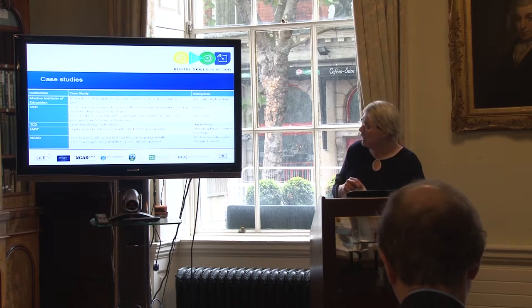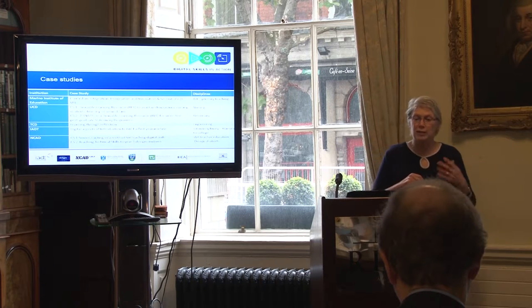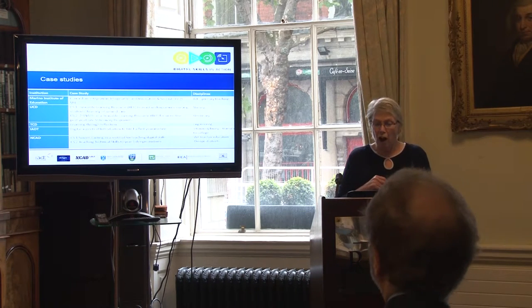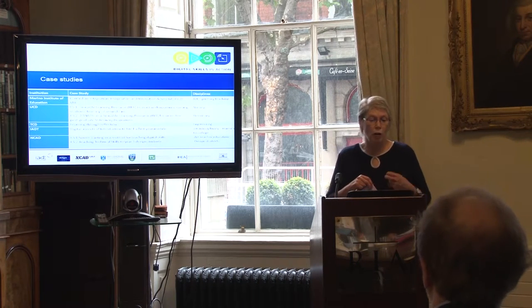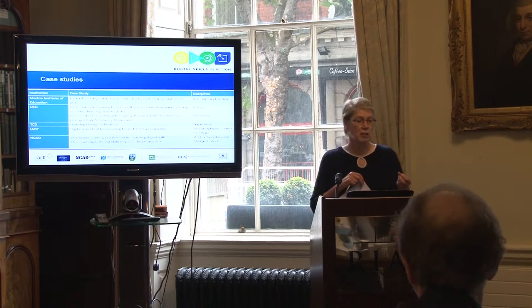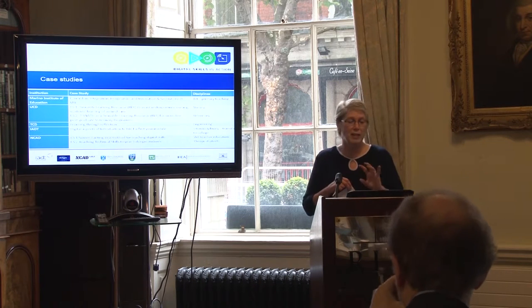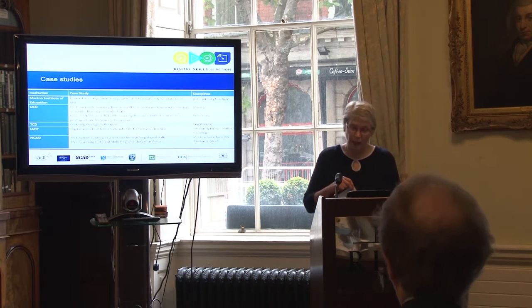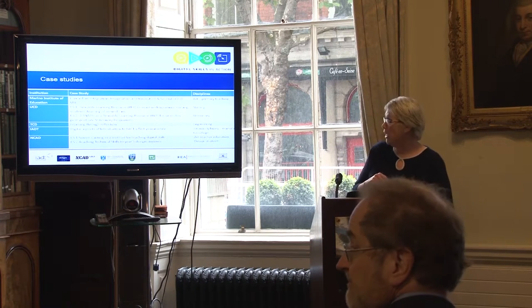We've had seven case studies from five institutions. Merino is about curriculum integration and imagination — a second year module for art primary teaching using Second Life. In UCD there were two case studies: a reusable learning resource for undergraduate nursing students learning wound care — I'm not going to play a lot of it because it's a bit gory — and the Snappies, a reusable learning object for a postgraduate veterinary program.